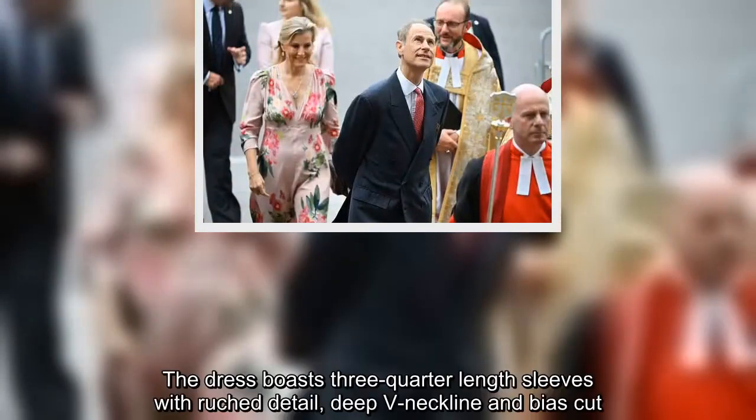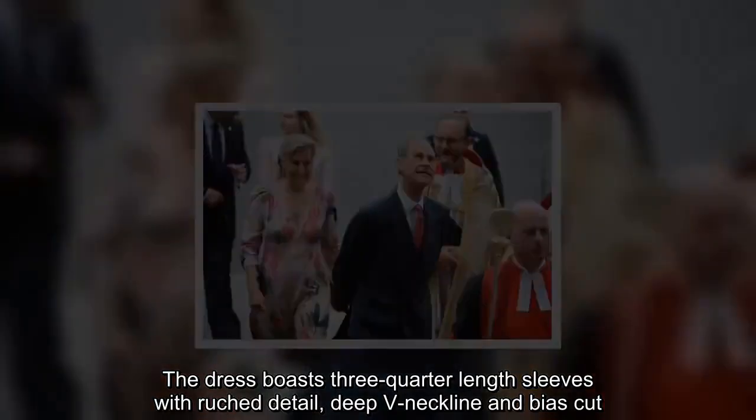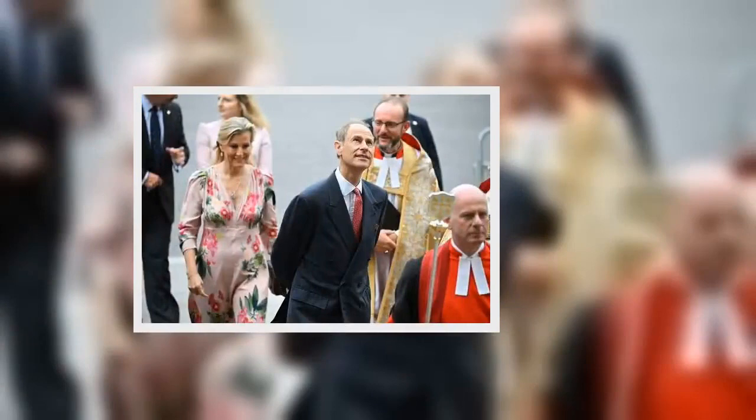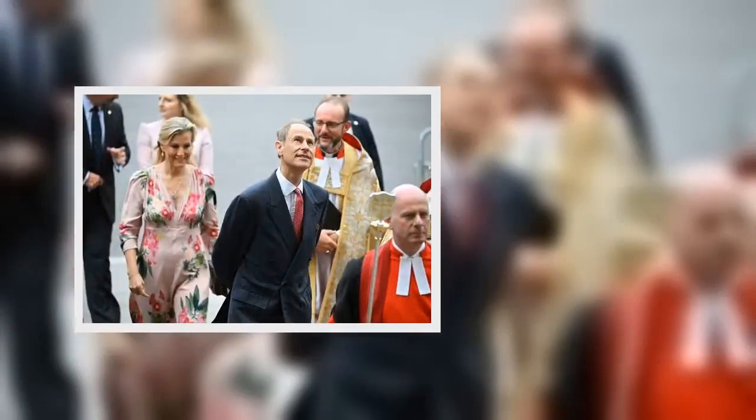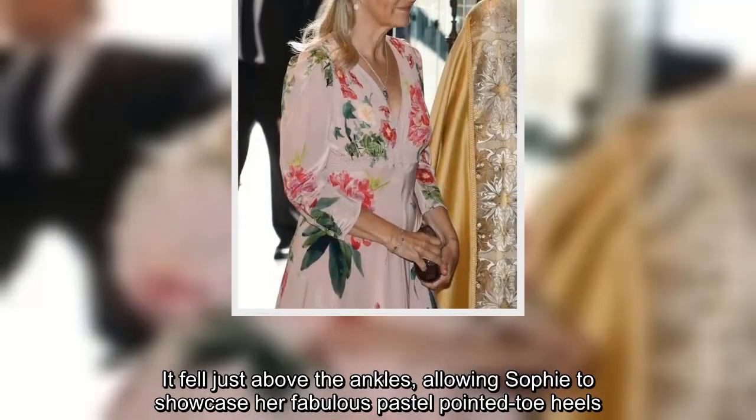The dress boasts three-quarter-length sleeves with ruched detail, deep V-neckline and bias cut. It fell just above the ankles, allowing Sophie to showcase her fabulous pastel pointed-toe heels.